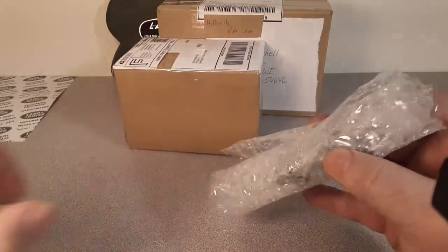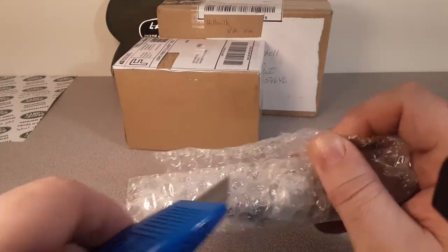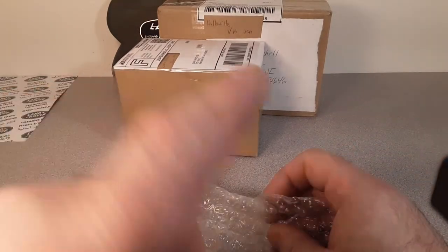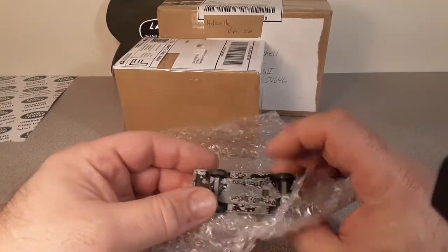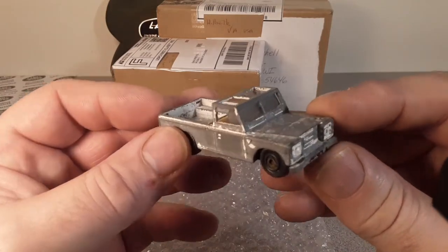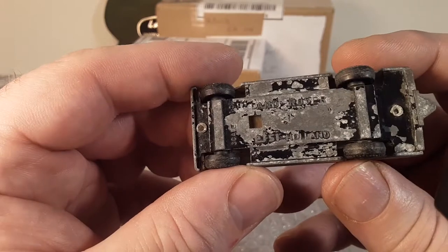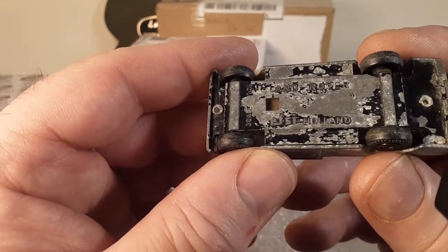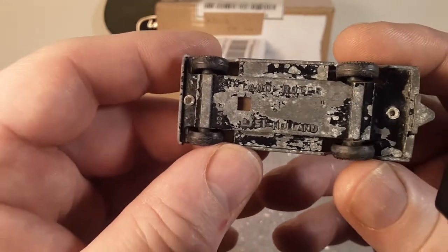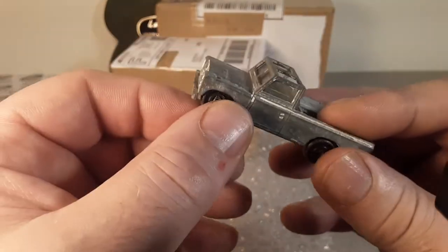I know what this is. I was thinking about doing another one of these videos. I have a video — I think I should be able to put a link to this video. Check this out. And this is the EFSI FC from Holland — the Land Rover.